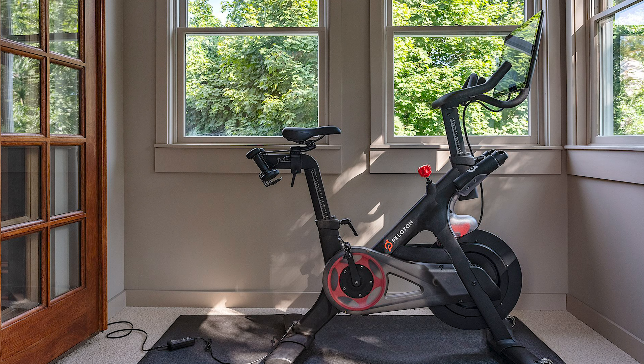If you thrive on competition and the camaraderie of a studio cycling class, and you're intrigued by the idea of replicating that experience in the comfort of your living room, a Peloton indoor bike could be for you. The first-year investment is around three thousand dollars and nearly five thousand dollars each year after that. But for dedicated indoor cycling enthusiasts — those who typically take four or more studio classes a week — the recurring costs for live-stream and on-demand classes can make financial sense in as little as six months.